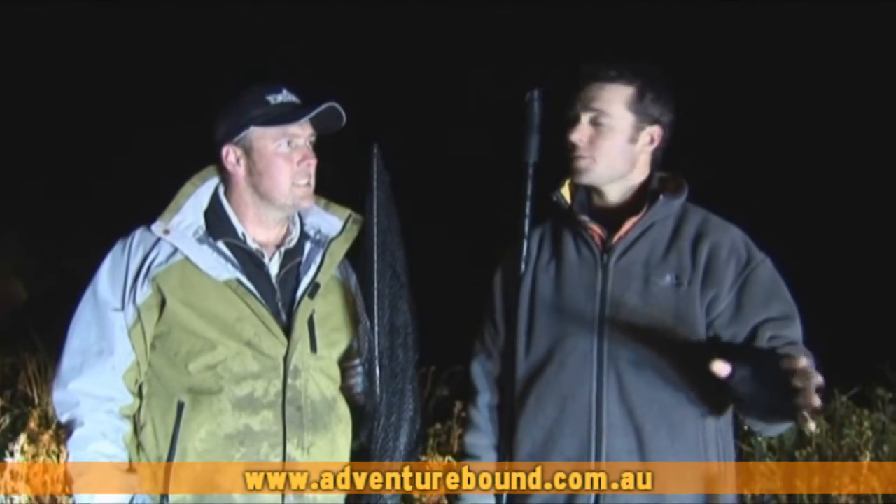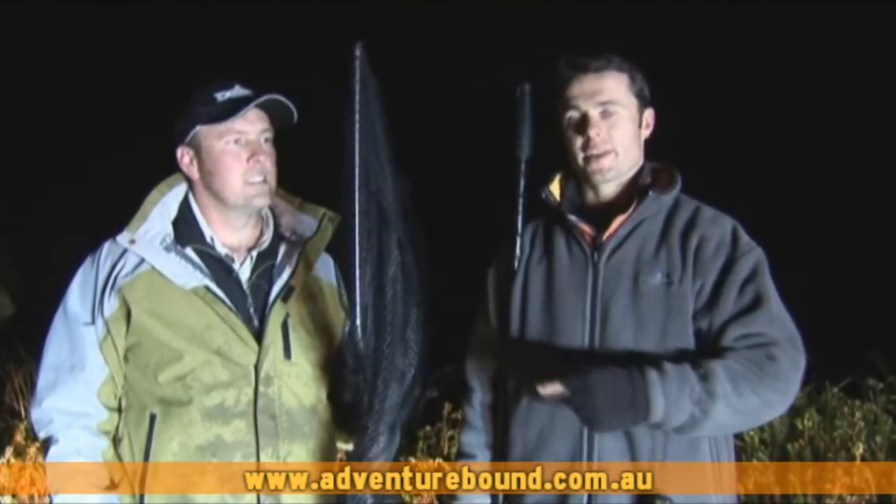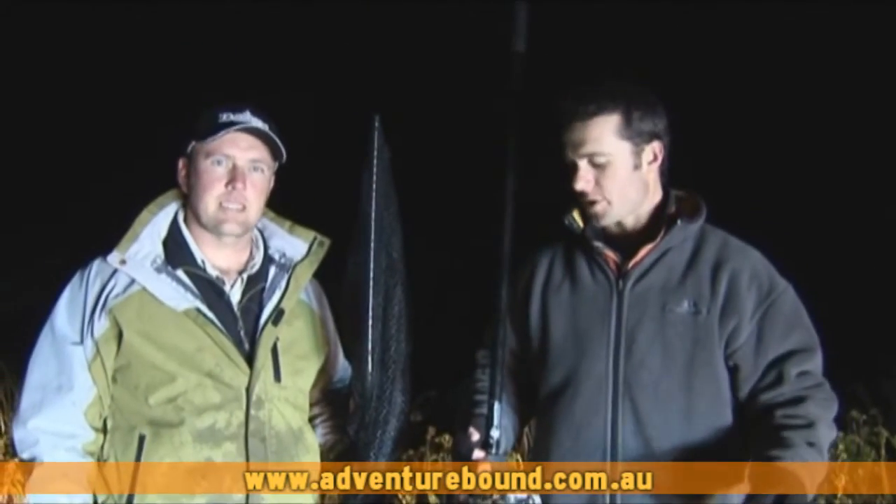Tonight we're down here at Killarney Beach, just past Warrnambool on the west coast of Victoria. We're going to do something a little bit different tonight — we're actually going to go spotlighting garfish and catch them inside a net. And we're going to try and capture the action from underwater and from above, so you can actually understand how it works.